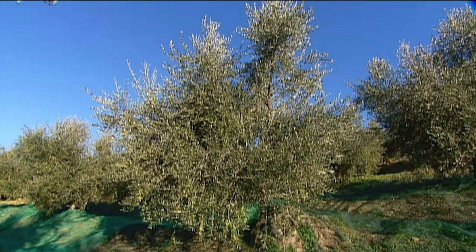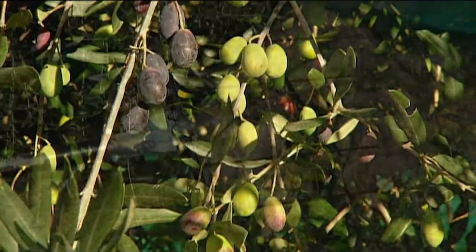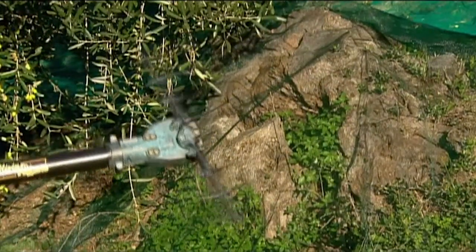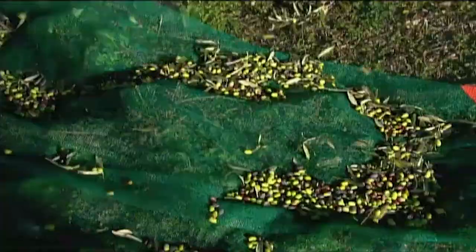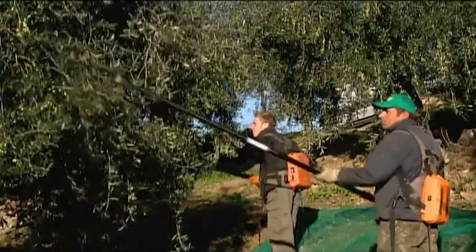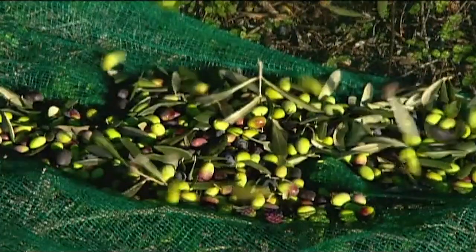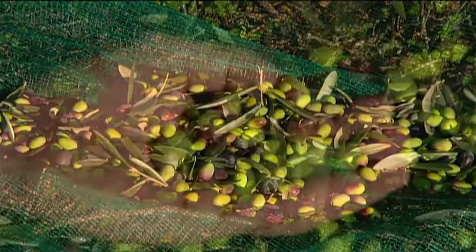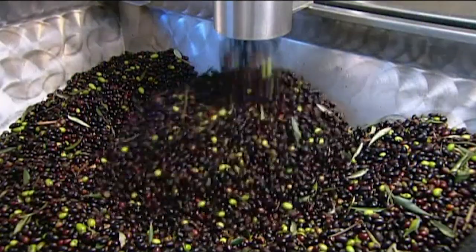Today's thriving olive groves are living proof that our appetite for olive oil hasn't waned. When green olives turn a violet red, they're ripe and ready for harvest. Workers shake the olives off the branch with vibrating rakes, and the olives fall onto nets spread beneath the trees. The harvested olives are then funneled into the factory.